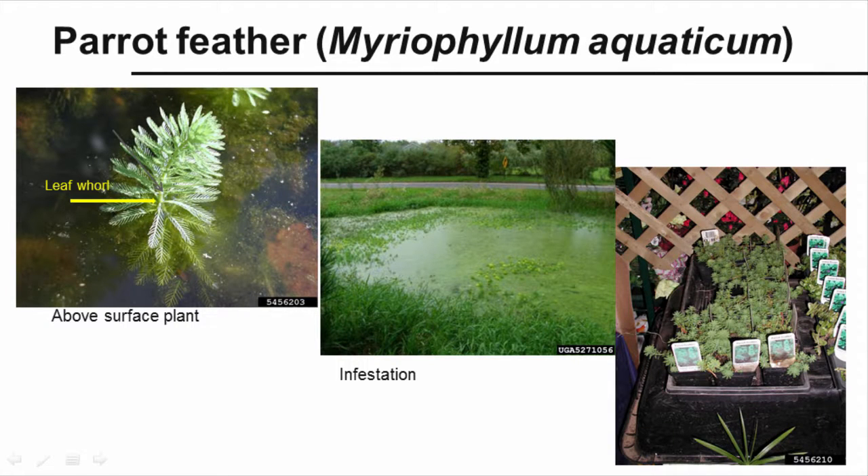Parrot feather, Myriophyllum aquaticum, is a plant sold for water gardens that originated in South America. Look for spikes of bright green feathery leaves growing up to a foot above the water, with limp submerged leaves that are often reddish-brown. Leaves grow in whorls of four to six. A whorl is a group of leaves attached at the same point on the stem that radiate out in a circle. The stems are sturdy, and roots form along the stem. The plants in North America are all female, so seeds are not a problem. However, the plant is easily spread by fragments of stems and rhizomes.